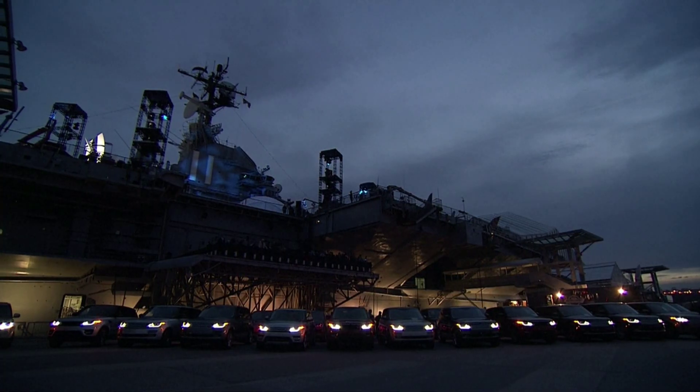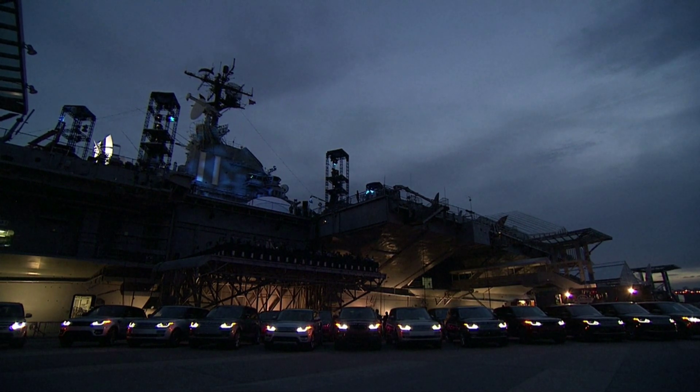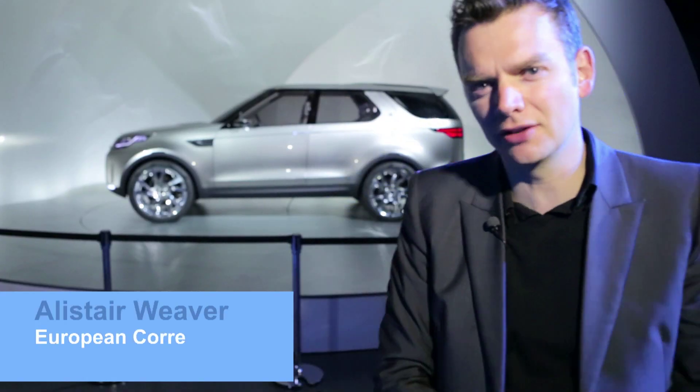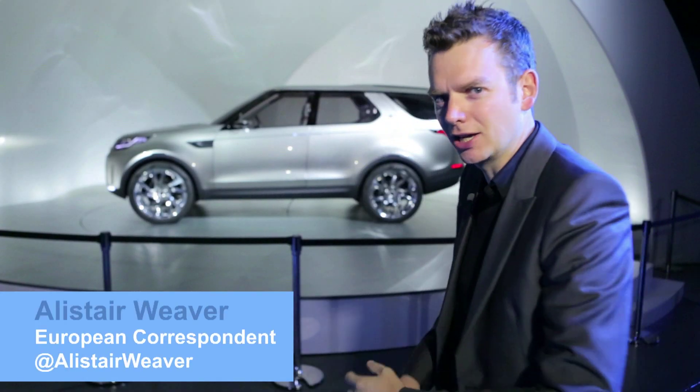Car launchers get no more surreal than this. We're on the USS Intrepid on the Hudson River by the banks of Manhattan, and this is the Land Rover Discovery Vision Concept. Let's take a look.